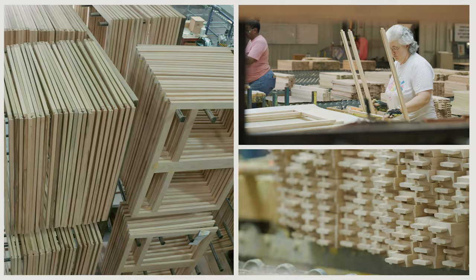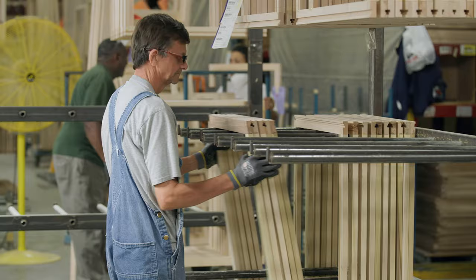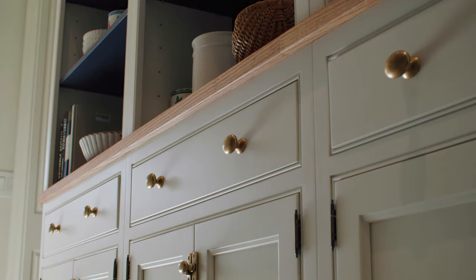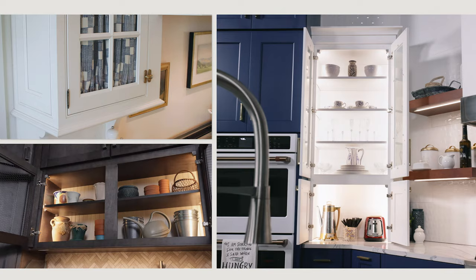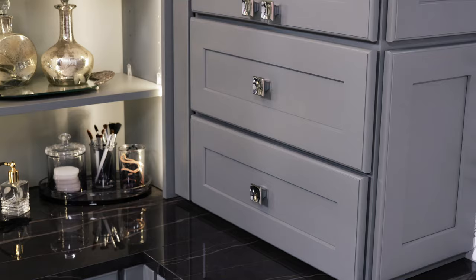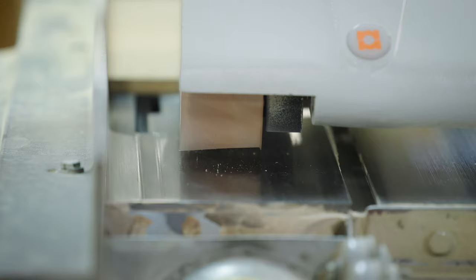Wellborn uses blind mortise and tenon joints in our face frame assembly — an age-old wood joinery method that has long been recognized as a sign of high quality. Although the industry standard is an inch and a half, Wellborn cabinet's framed cabinetry products feature inch-and-three-quarter face frames to provide more strength, durability, and longevity to the cabinetry.